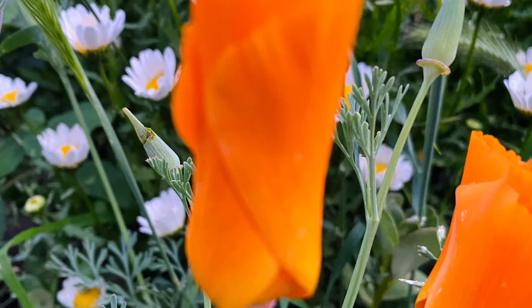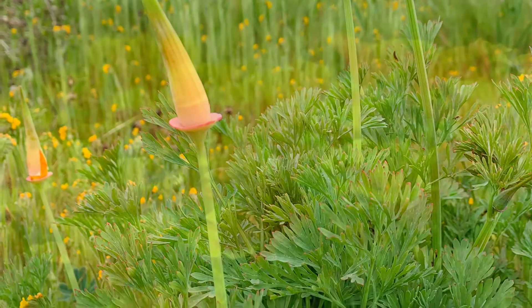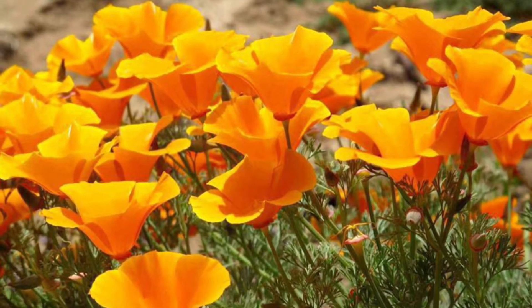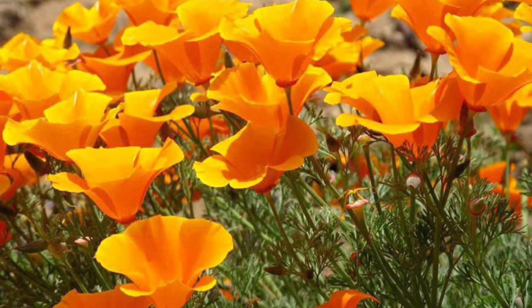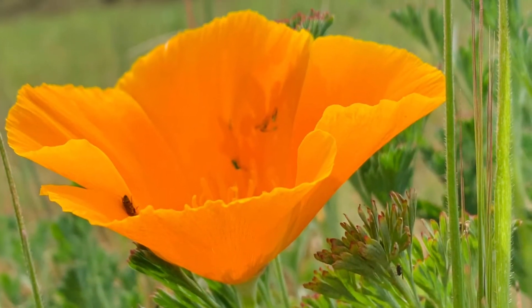California Poppy, the state flower of California. With its simple elegant shape and its vivid orange and/or yellow color, it is immediately recognizable. Note the spreading green or pinkish disc-like rim on the receptacle at the base of the petals.